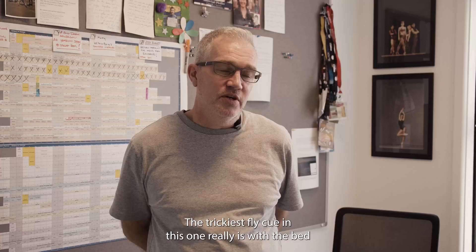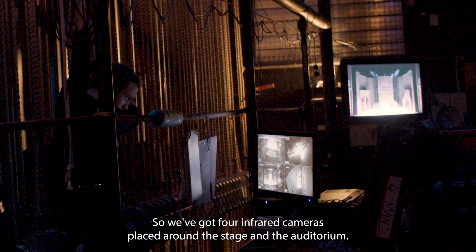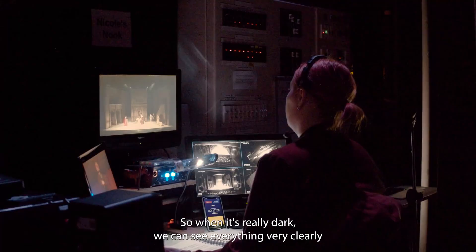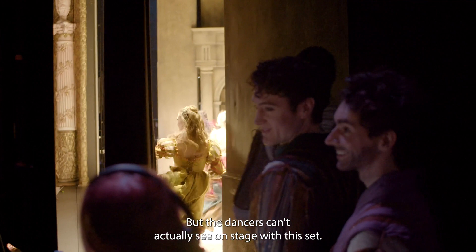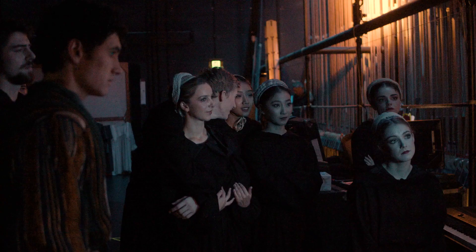The trickiest fly cue in this one is the bed coming out from under the stairs and the wall lining up. We've got four infrared cameras placed around the stage and the auditorium so when it's really dark we can see everything very clearly. The dancers can't actually see on stage — the set is very boxed in — so we've put monitors in the wings so they can see what's going on as well.